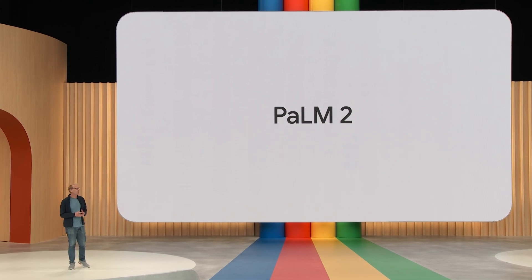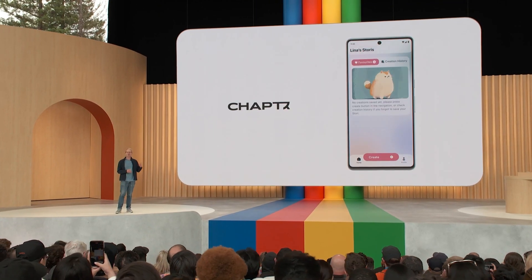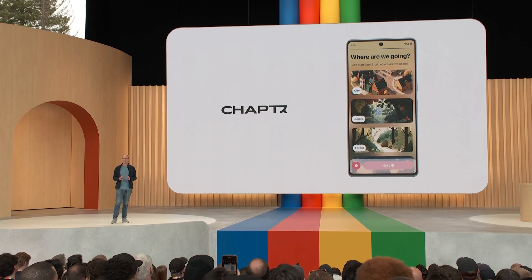Since March, we've been running a private preview with our Palm API, and it's been amazing to see how quickly developers have used it in their applications. Like Chapter, who are generating stories so you can choose your own adventure, forever changing storytime.